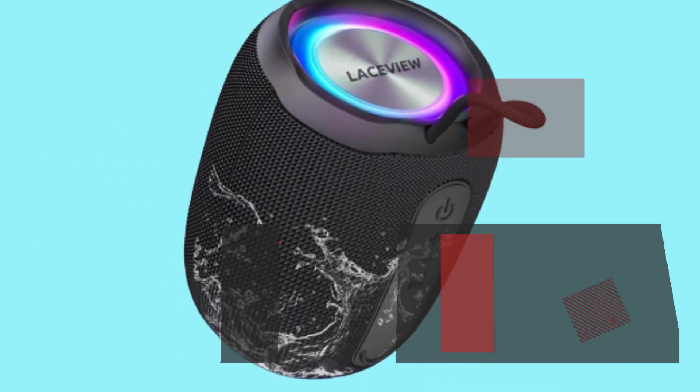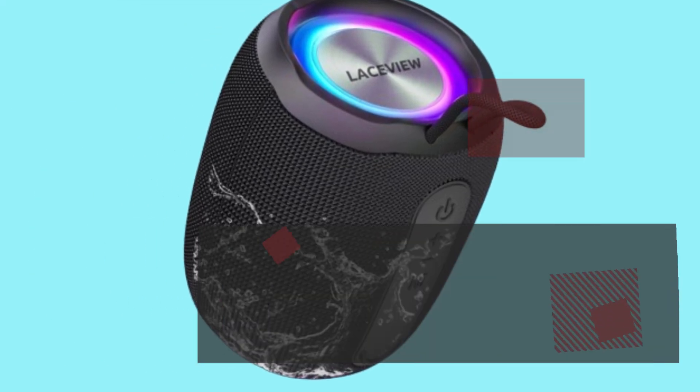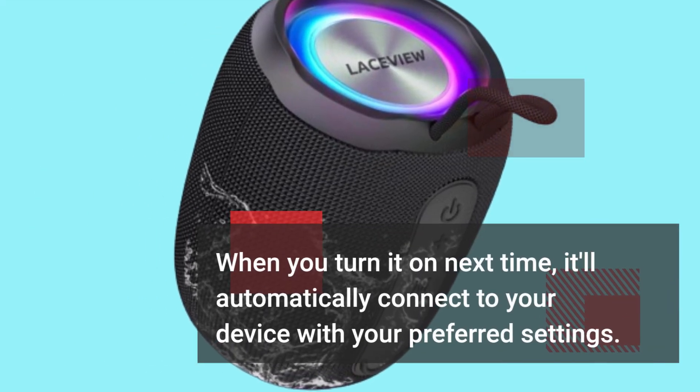The speaker remembers your settings, including volume level and lighting mode. When you turn it on next time, it'll automatically connect to your device with your preferred settings.